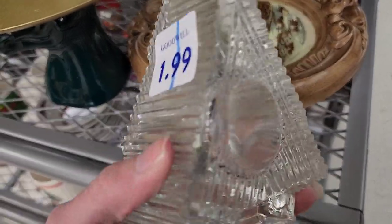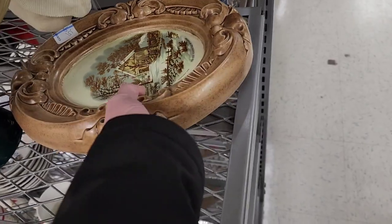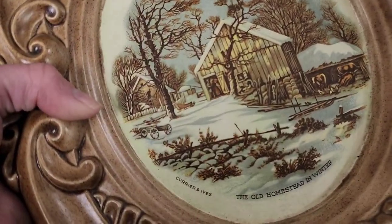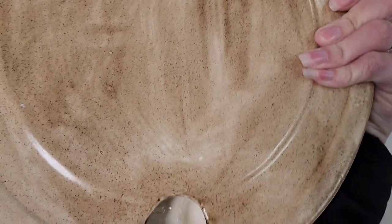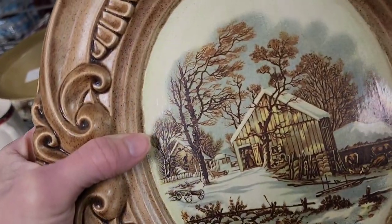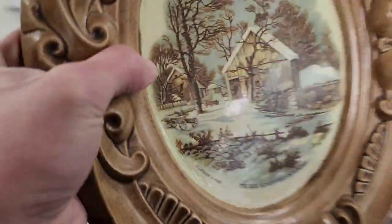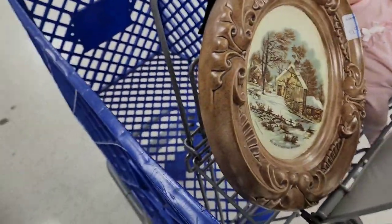Now we're in the hard goods section. There's a piece for $5.99 that looks like a hobbyist piece — you can tell it was painted by somebody, it has an initial on the back, and it's really heavy, probably about six pounds. I'm going to let it ride.